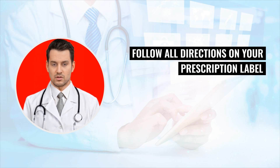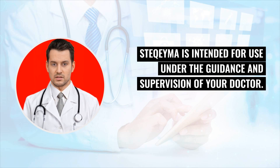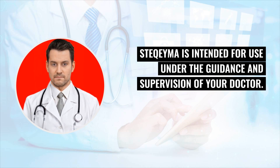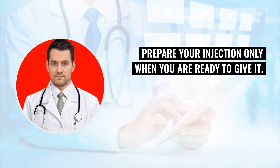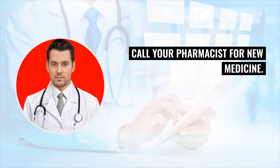Follow all directions on your prescription label and read all medication guides or instruction sheets. Use the medicine exactly as directed. Stochema is intended for use under the guidance and supervision of your doctor. Prepare your injection only when you are ready to give it. Do not use it if the medicine looks cloudy, has changed colors, or has particles in it. Call your pharmacist for new medicine.